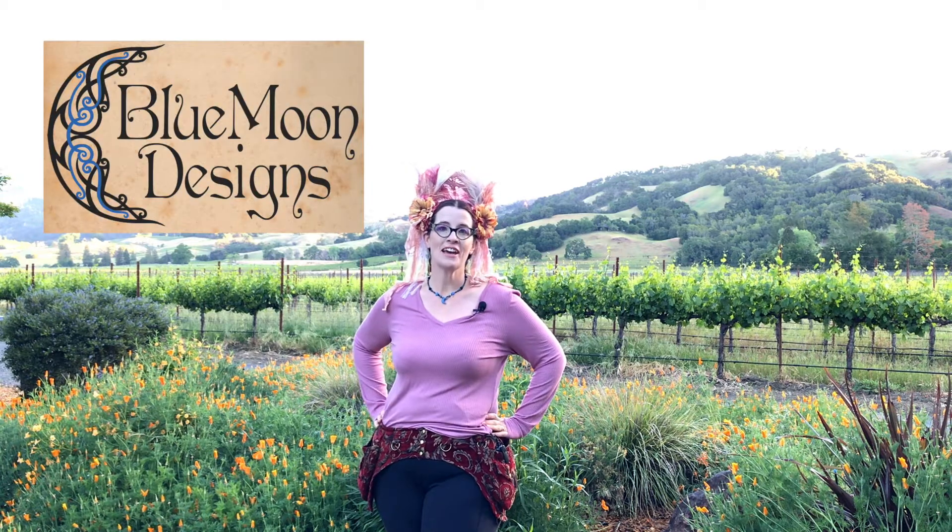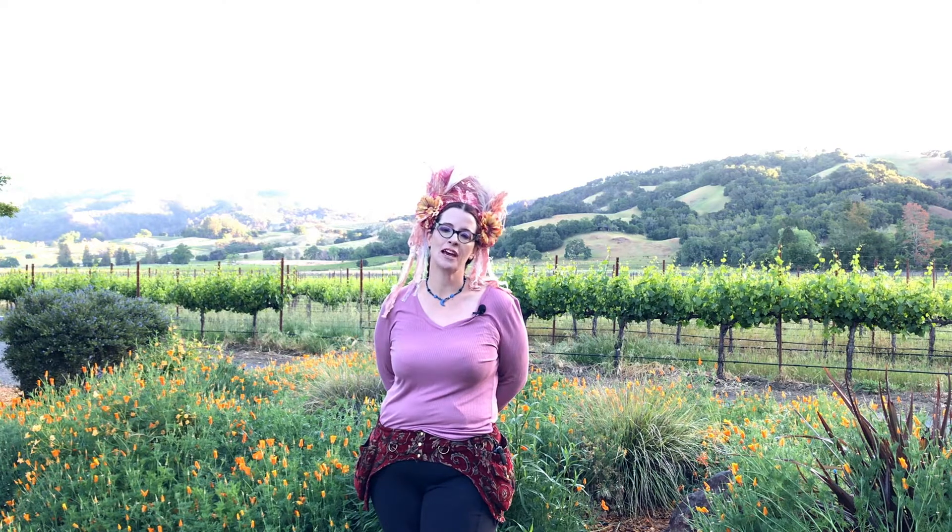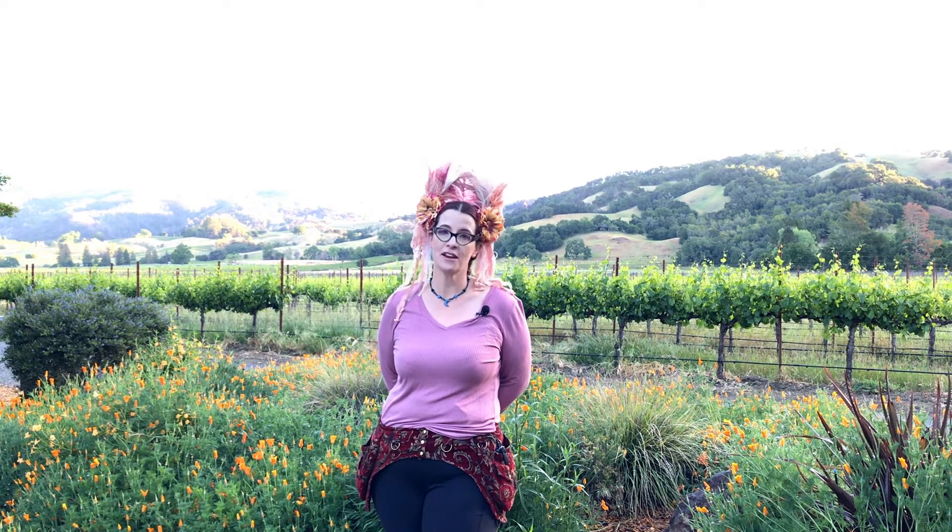Hello, I'm Captain the Great. Welcome to Blue Moon Designs! In my home studio in Vallejo, California, I make beautiful and one-of-a-kind accessories for cosplay and fancy dress as well as everyday use.